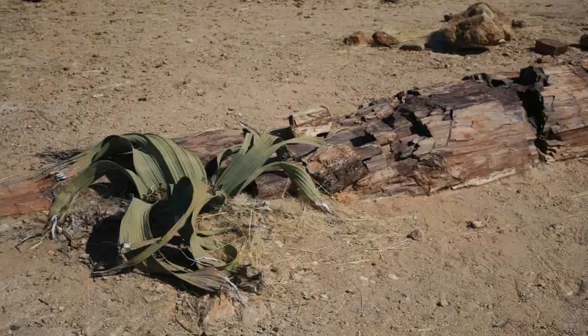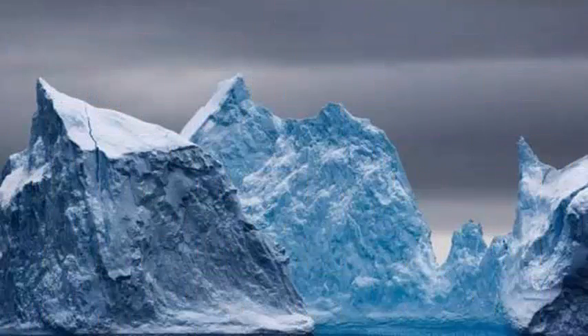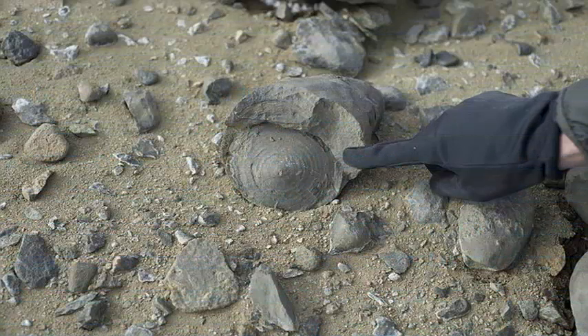Antarctica was not always a land of ice. Millions of years ago, when the continent was still part of a large continental mass in the southern hemisphere called Gondwana, trees flourished near the South Pole.